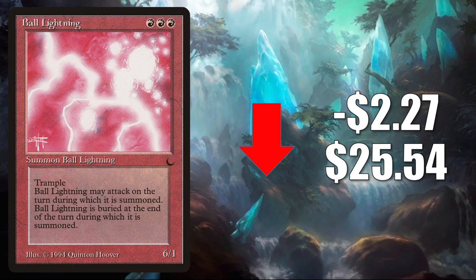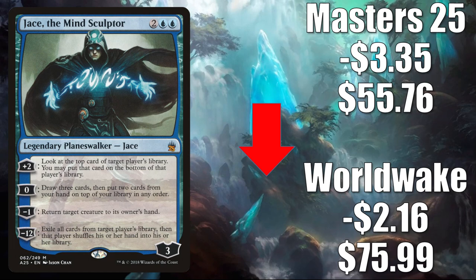That's going to bring us to Modern and your top 6 Modern legal cards that have lost value this week. Coming in at number 6 is Ball Lightning from The Dark — this spiked recently, so you're just seeing some normalization. It goes down $2.27 this week to $25.54. It does see a little Commander play. Number 5 is Jace the Mind Sculptor — recently reprinted in Double Masters. The Worldwake copy goes down $2.16 to $75.99. Masters 25 goes down $3.35 to $55.76. It does see play in Modern Uro Omnath control builds and more. Also gets Legacy, Vintage, and Commander play.